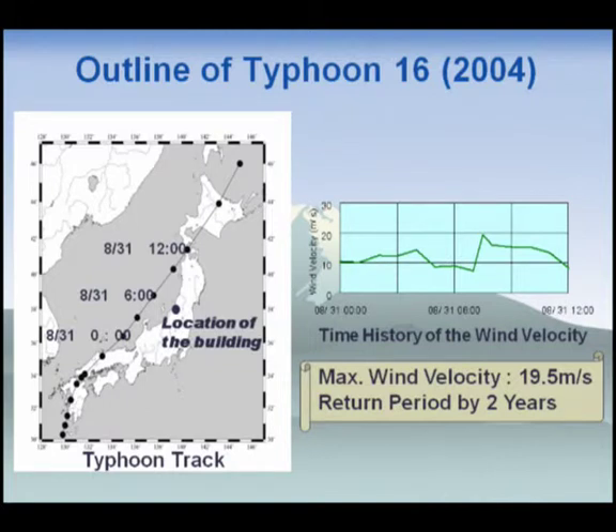I'd like to show the observation records — first, during a typhoon. In 2004, ten typhoons hit Japan, the maximum number since the Japan Meteorological Agency began taking statistics in 1951. One of them, Typhoon 16, recorded a maximum wind velocity of about 20 meters per second in Niigata Prefecture, where the building is located. The left figure shows the typhoon tracks and the building location, and the right figure shows the wind time history.